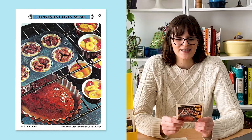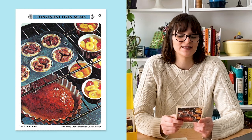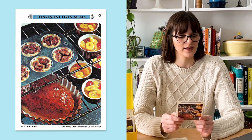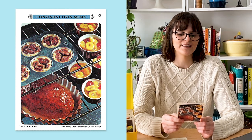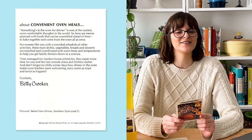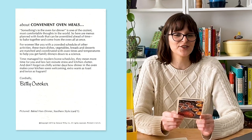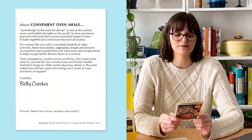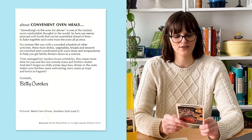I picked a few cards from the section called Convenient Oven Meals. This is what Betty Crocker has to say about this section: 'Something's in the oven for dinner is one of the coziest, most comfortable thoughts in the world. Here are menus planned with foods that can be assembled ahead of time and bake together and come from the oven all at once. For women like you with a crowded schedule of other activities, these main dishes, vegetables, breads, and desserts are matched and coordinated with oven times and temperatures to help you get family dinners down to a science. Time managed for modern home schedules — they mean more time for you and less last-minute stress and kitchen clutter. And don't forget on chilly winter days how dinner in the oven makes your kitchen seem welcoming, extra warm as toast, and twice as frank.' Extra warm as toast. Thanks, Betty.